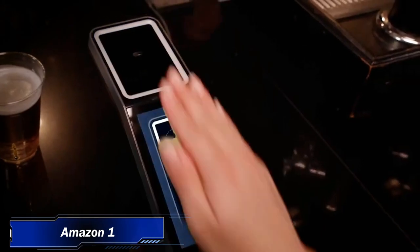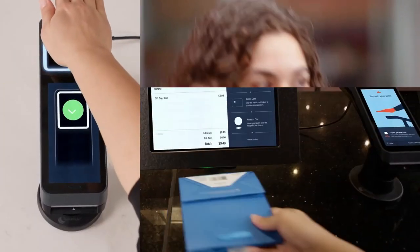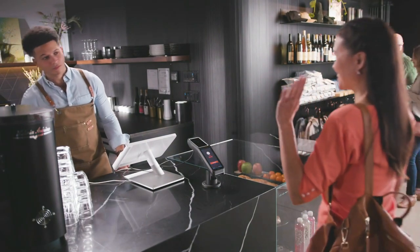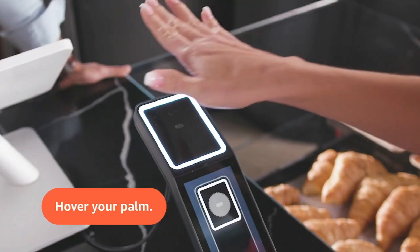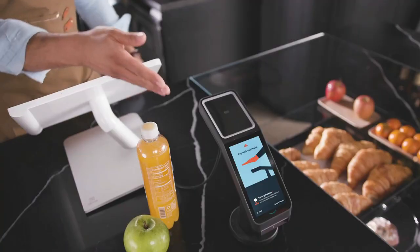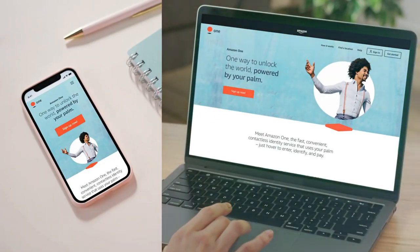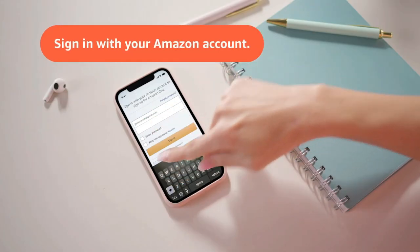9. Amazon One. Amazon One simplifies everyday interactions. It's a free, contactless service that lets you use your palm to pay, enter, or identify yourself. Your palm is made up of tiny, distinct features on and below the surface, many that are indiscernible to the human eye or a standard camera. In seconds, a process of proprietary imaging and computer vision algorithms capture and encrypt your palm image. Amazon One uses the information embedded in your palm to create a unique palm signature that it can read each and every time you use it.